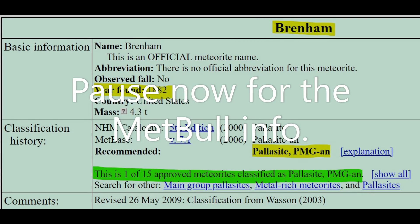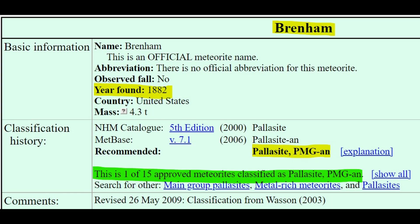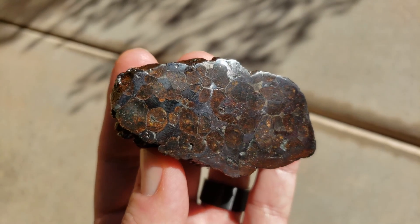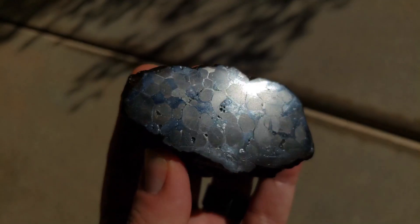Welcome to Meet the Meteorite. Today we'll be discussing Brenham. Brenham is one of 15 meteorites that has been classified as a Pallasite main group anomalous.